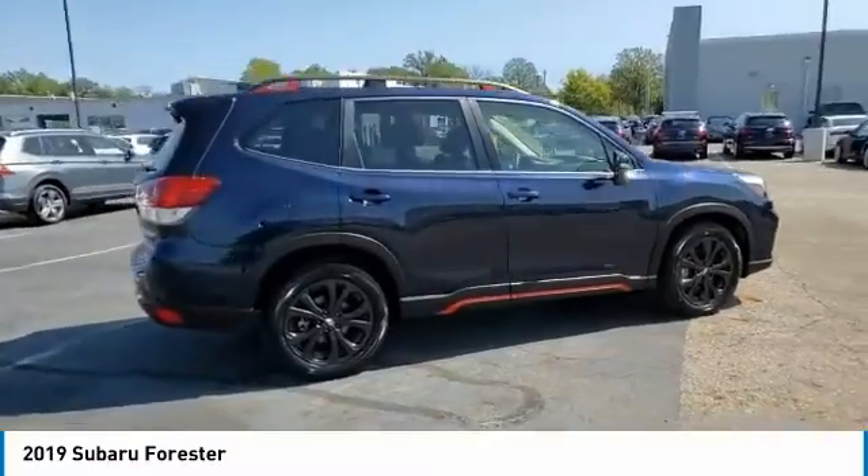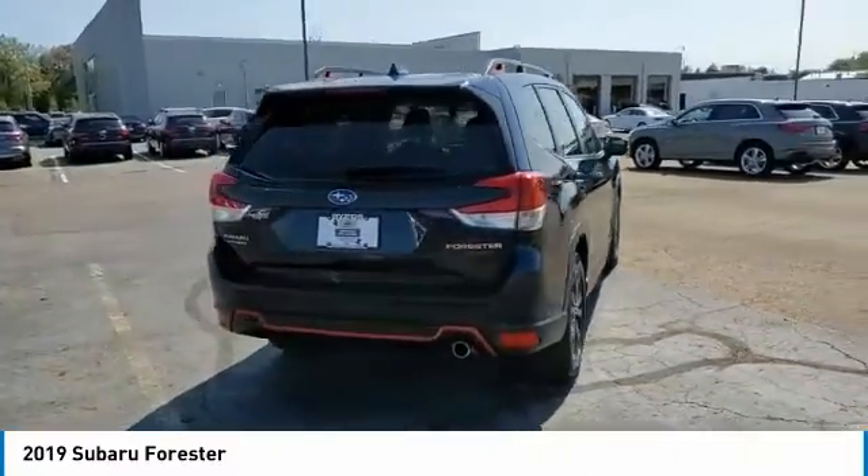It has an impressive, comfortable ride and handles well. This vehicle has less than 7,000 miles.